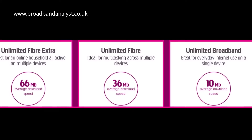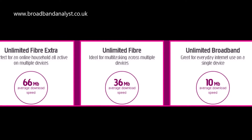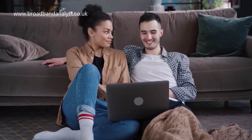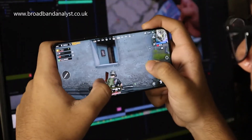Plusnet Unlimited Fiber Extra comes with 66 megabits per second average download speed and 18 megabits per second average upload speed. Fiber Extra is ideal for busy households with multiple devices for streaming, downloading and online gaming.